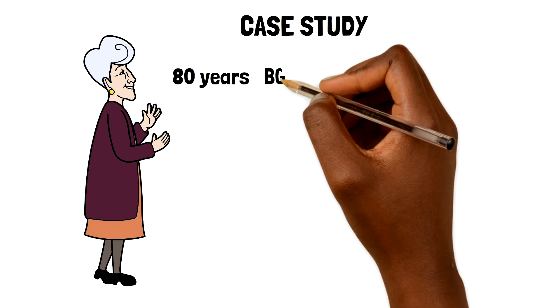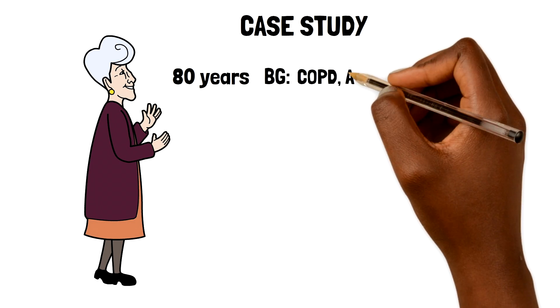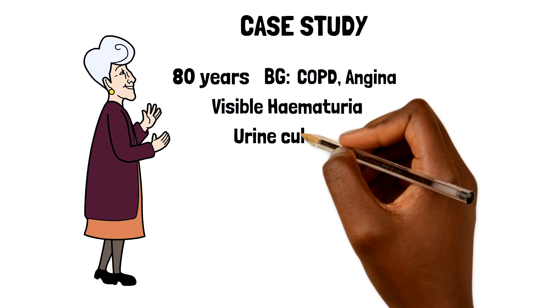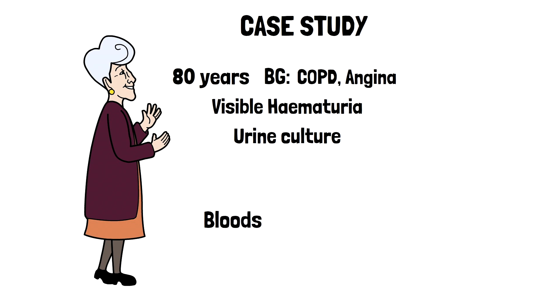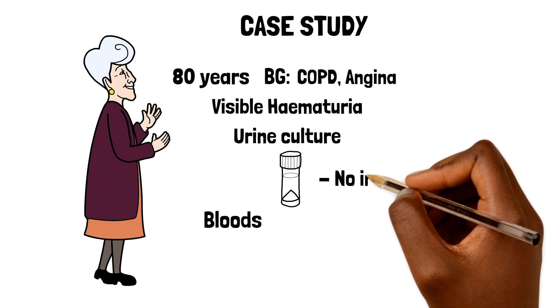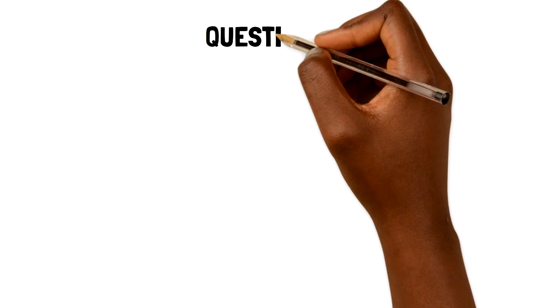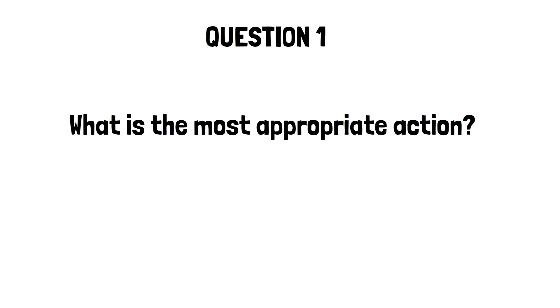Mary is an 80-year-old female with a background of COPD and angina. She was seen last week by yourself following an episode of visible hematuria. You sent off a urine culture and arranged some bloods, then decided to follow her up in two weeks' time. The urine culture shows no signs of infection, and the bloods showed a new onset thrombocytosis and a raised blood glucose. She presents at the follow-up appointment still with ongoing symptoms of hematuria. So question one: what is the most appropriate action?